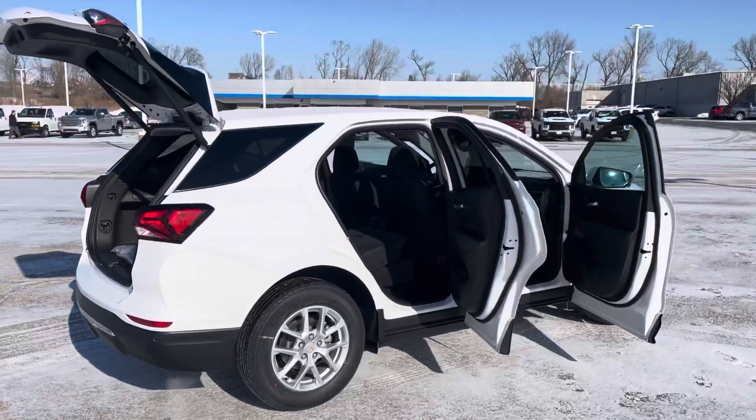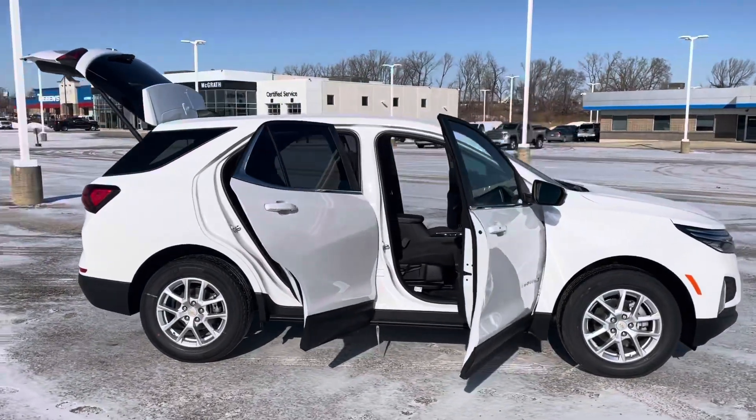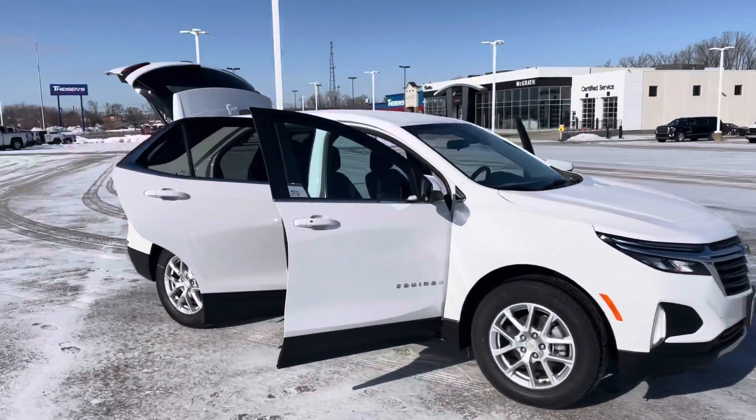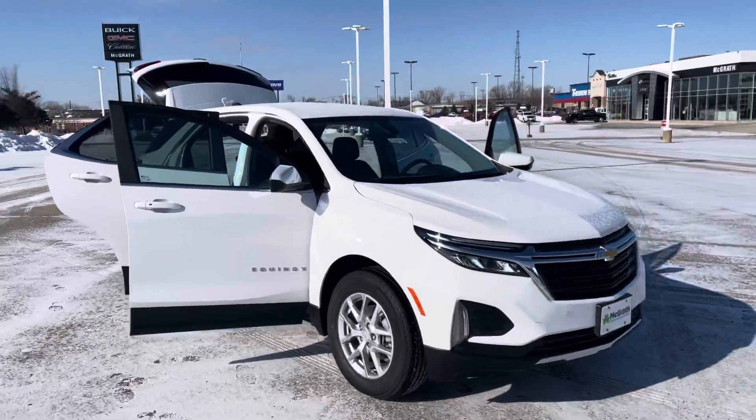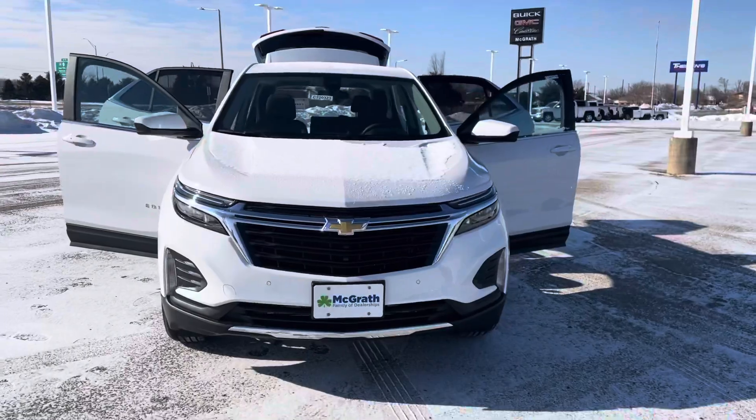Like I was saying, this isn't the particular one that you inquired about just because it's on the way to the dealership, but this one's going to be very, very similar to it. So I at least wanted to send you a video over so you had a general idea of what the blue one would look like.